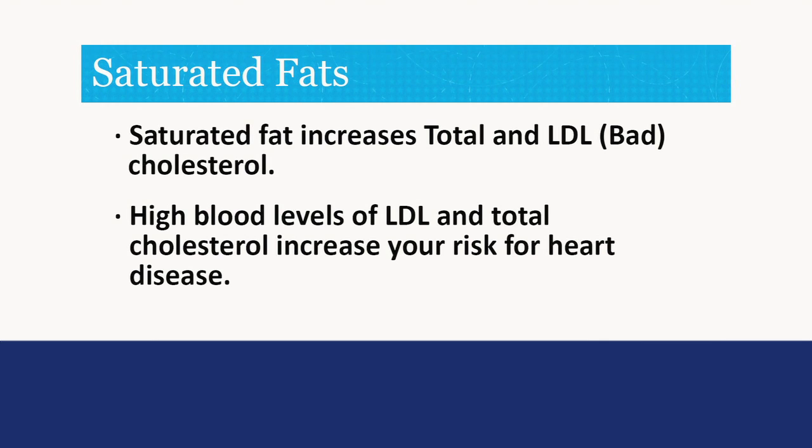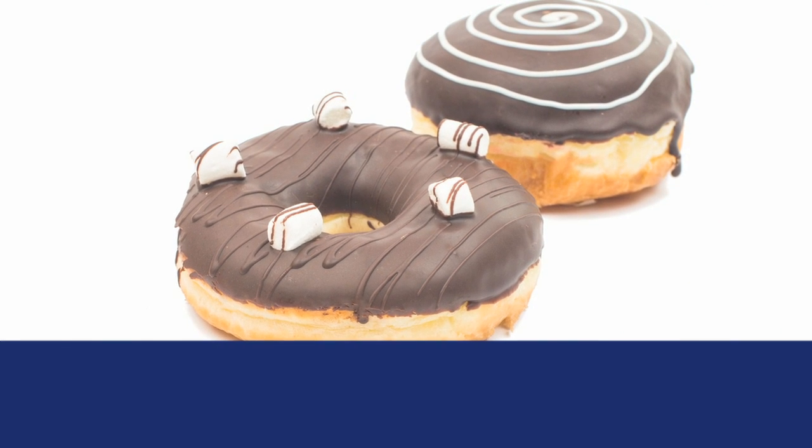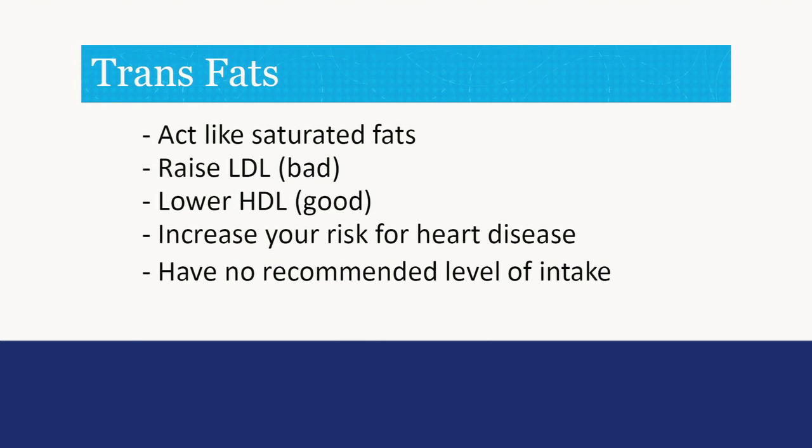High blood levels of LDL and total cholesterol increase your risk of heart disease. Trans fats are formed when vegetable oils are processed into margarine or shortening. Sources of trans fat include snack foods and baked goods made with partially hydrogenated vegetable oil or vegetable shortening. Trans fats also occur naturally in some animal foods such as dairy products. Trans fats act like saturated fats, raise LDL cholesterol levels, and can also lower HDL cholesterol.